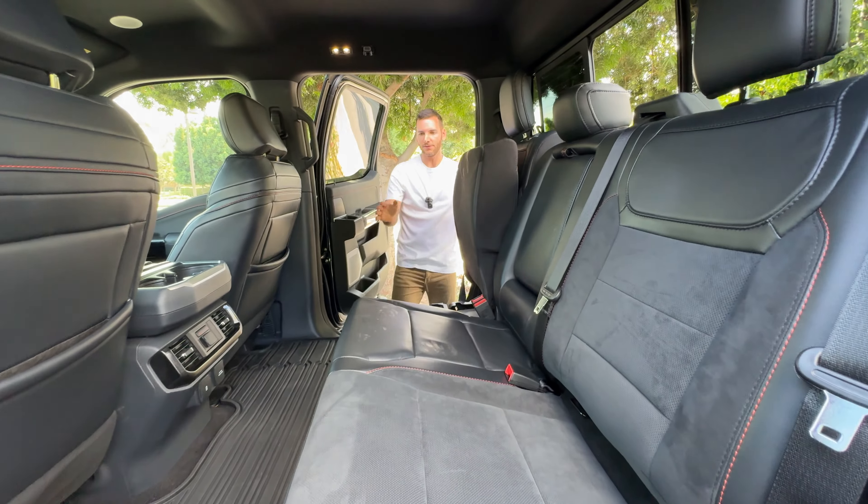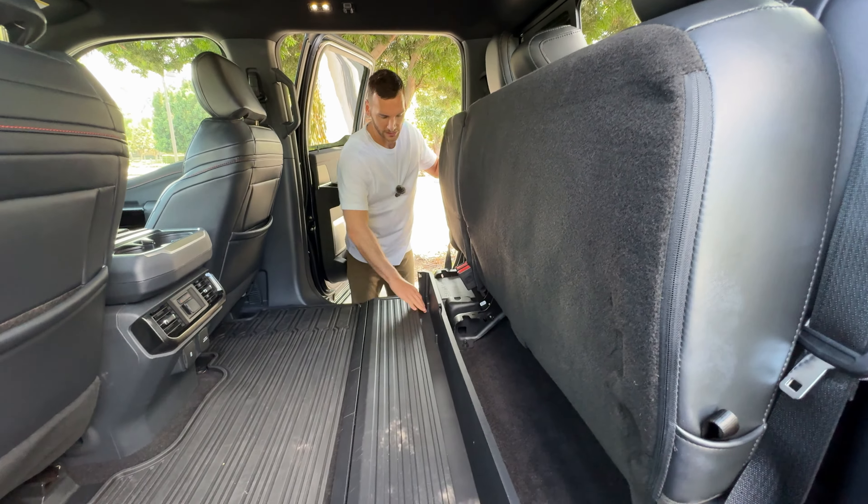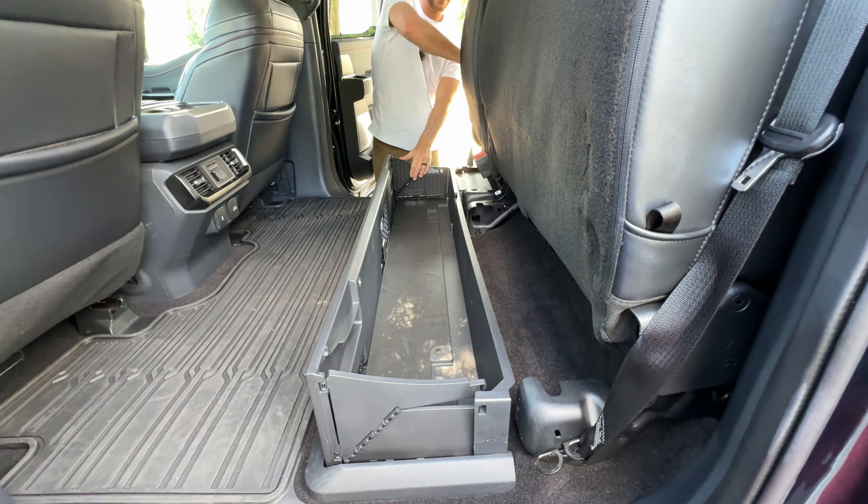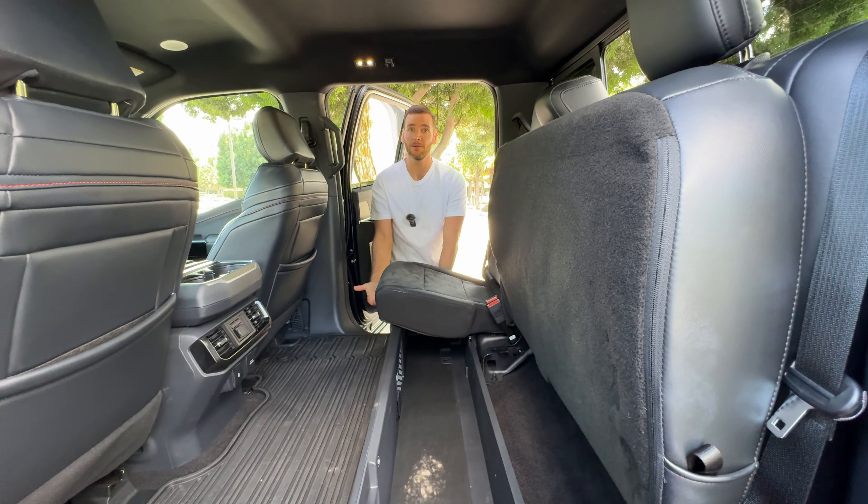Another thing you can do is lift up the seat bottom, expand it and lock it in place, then put the seats back down — this becomes lockable storage where you can hide things from your children.